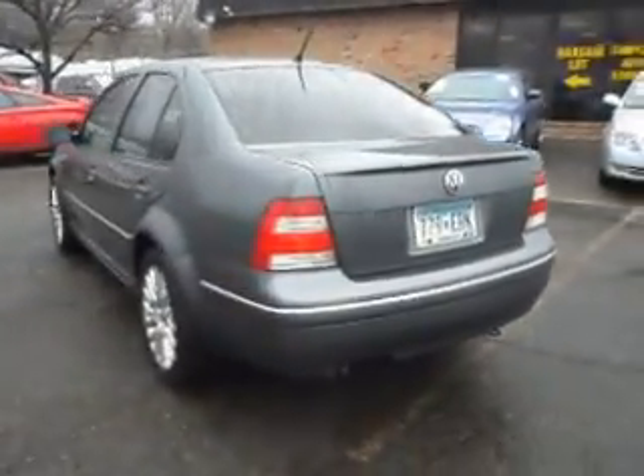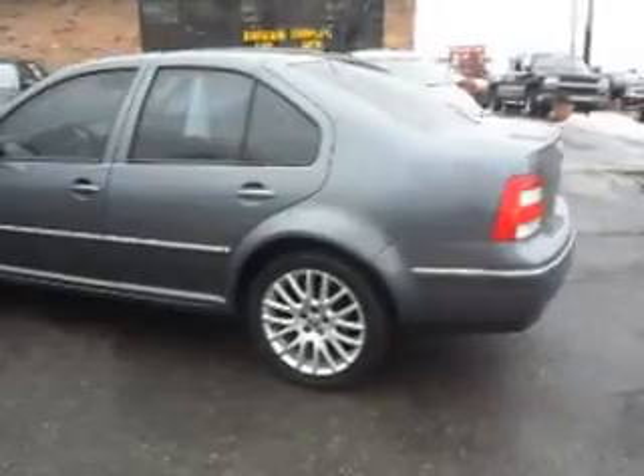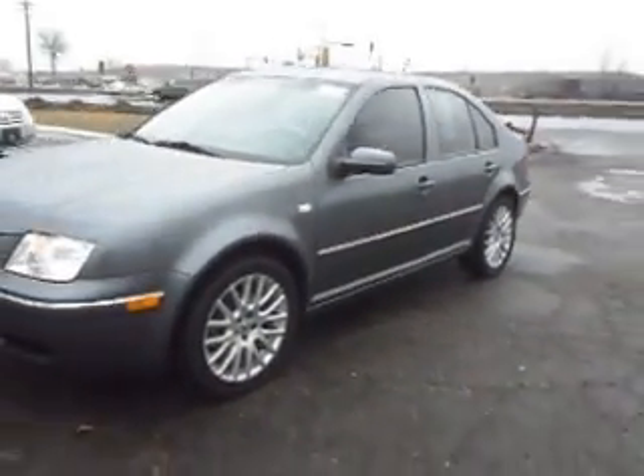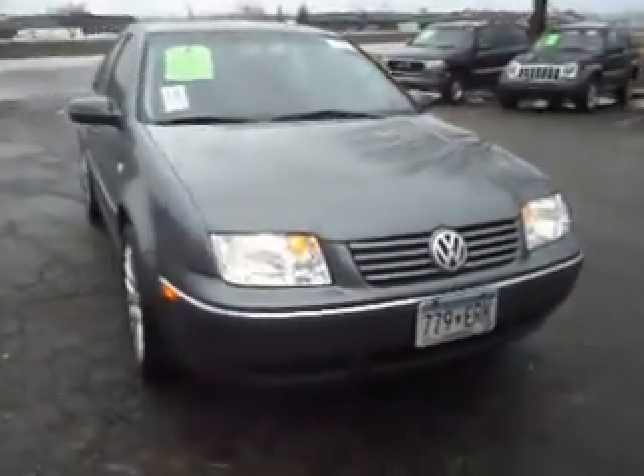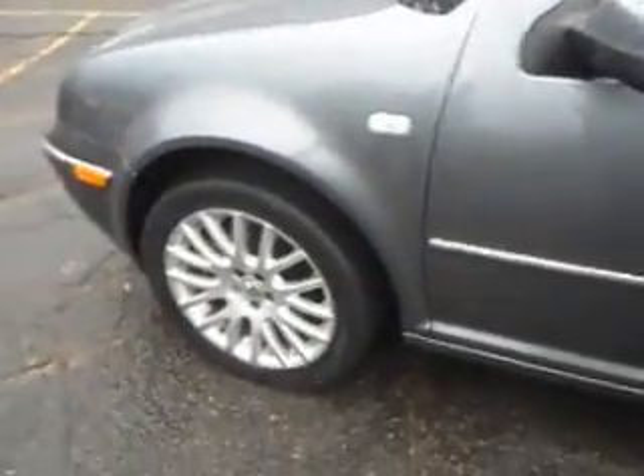This car is extremely fun to drive, very fast and reliable, fuel-efficient. It's got the nice multi-spoke aluminum wheels, gray in color, very clean. There is absolutely no hail on the vehicle. The body is very straight throughout, and this clean-titled GLI has nice matching tires.